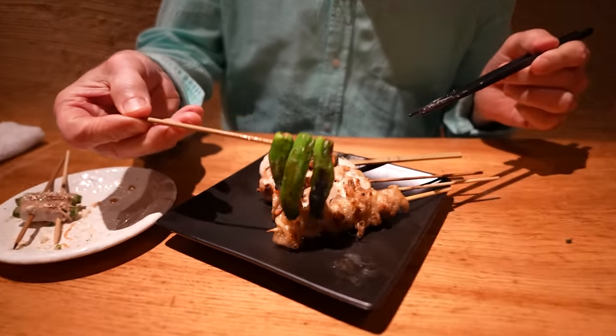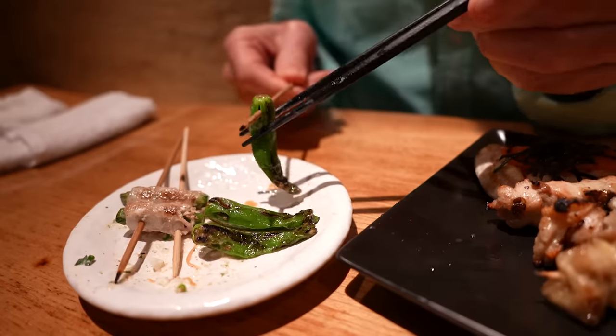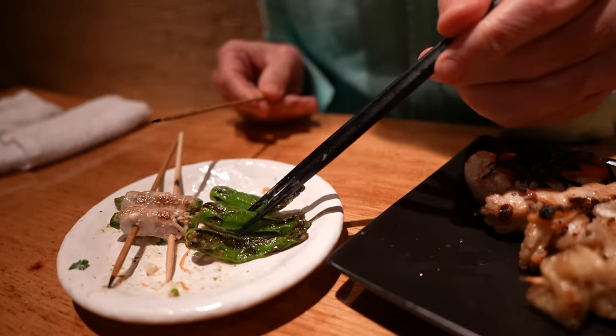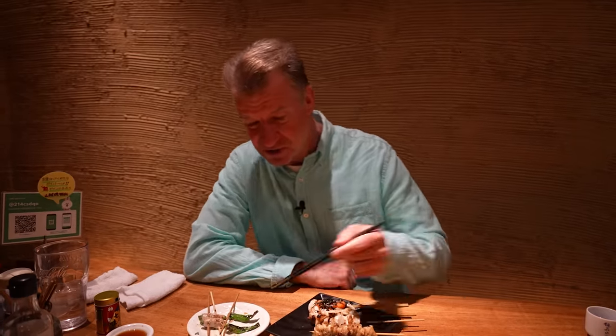And this right here, we've got some barbecued shishito. These are my favorite of the green peppers — I think of all the peppers, these are my favorite. Just a little bit of spice. It's a very distinctive flavor, which is nice.